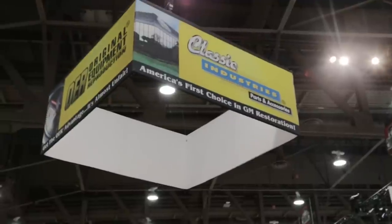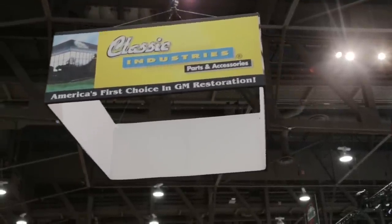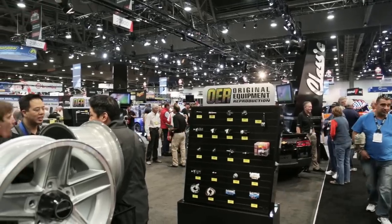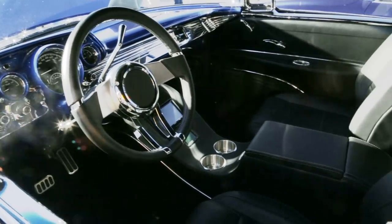Classic Industries helped me tremendously with the build — all their parts. They've got their whole new 57 Chevy line. We did the Tim Allen Camaro last year and they helped us out with that, so it's kind of like family. We got this 57 Chevy built and I knew exactly who to turn to when I needed help.